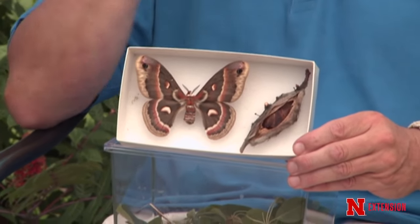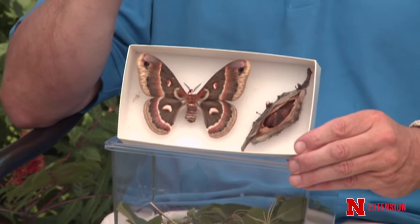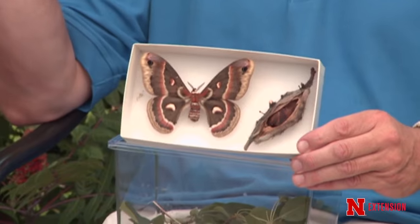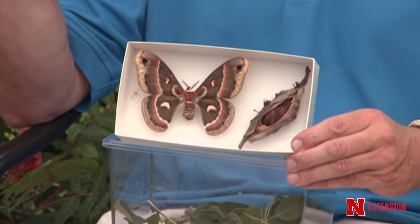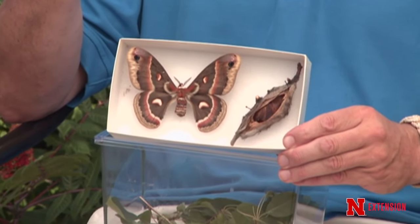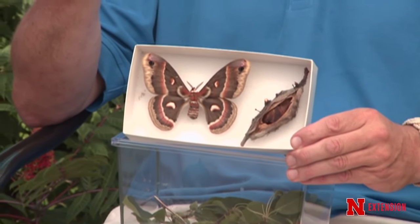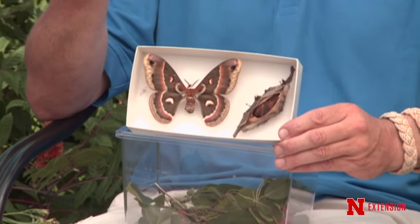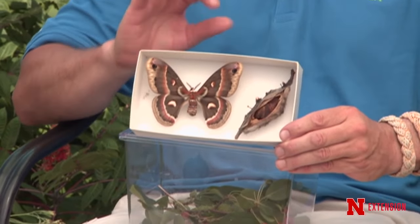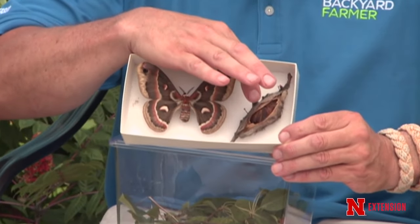These moths came out this spring. The females produce a pheromone — a nice little perfume — and for miles away a male will be attracted. Then they mate, and the female finds a host like maple or apple, lays her eggs. The little eggs hatch, and then they start to feed and grow. What's special today: we have the moth, that's the cocoon on this side.